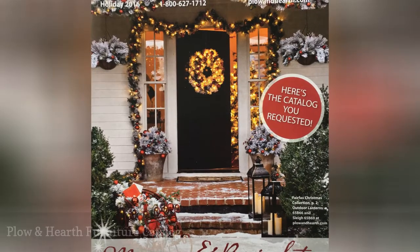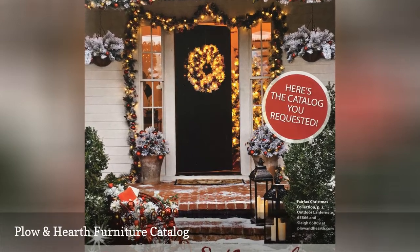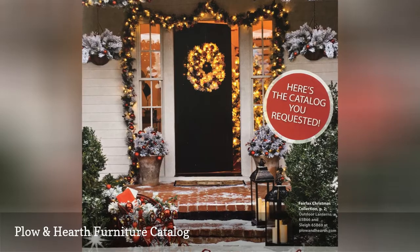The Plough and Hearth Furniture Catalog has a wide variety of indoor furniture for your bedroom, family room, kitchen, and dining room.